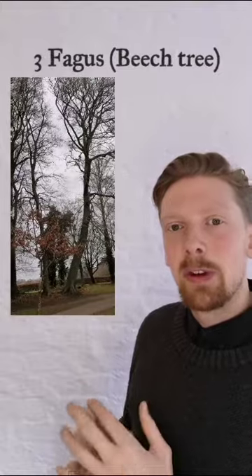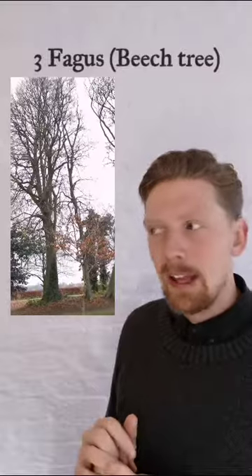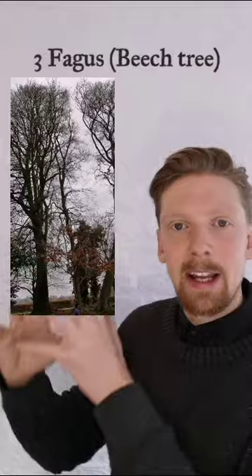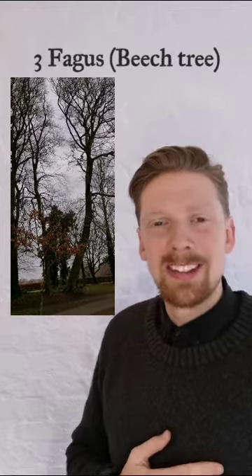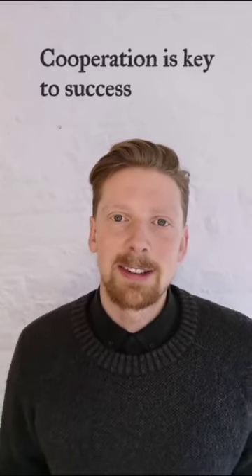And here we have the same with three beech trees. You can see one of the beech trees in particular is leaning pretty heavily, and that is so that it can maximise the canopy — the leaf coverage it provides — without competing with its cousins or siblings across the way. They're sharing nutrients in the soil, but they're also always communicating and working together up top as well, so that they don't out-compete each other. Because as we discussed at the start of this series, cooperation is key to success. Cheers.